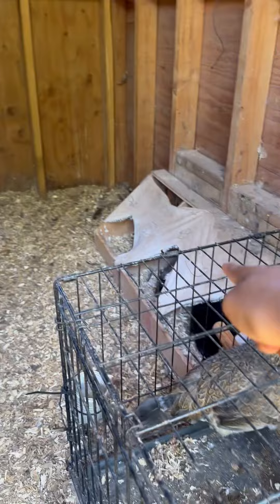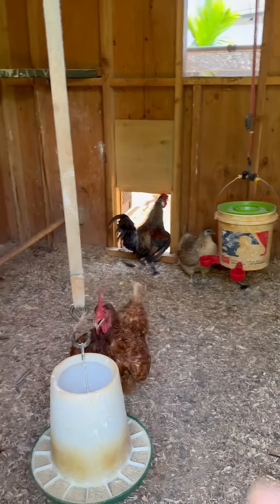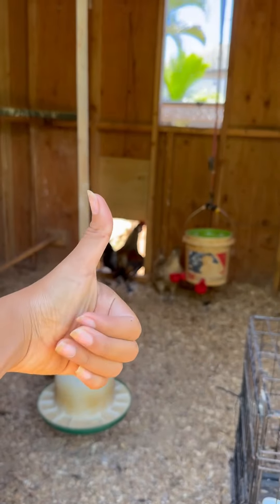We have two broodies over there, one is laying an egg, and everyone else doesn't want to go outside for some reason. So yeah, bye!